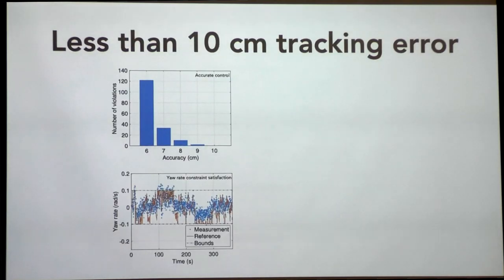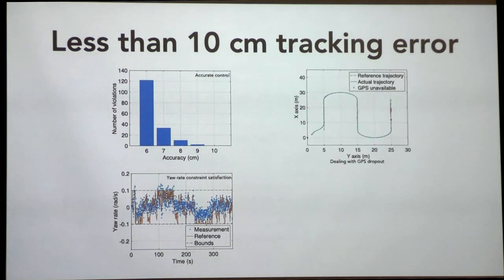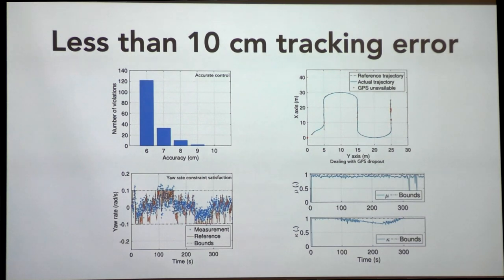With this mechanism, we were able to show that when we have good GPS access, tracking error is less than 10 centimeters — it never exceeds 10 centimeters, and is mostly less than 5 centimeters. We can adapt to different traction parameters, so even as you're going onto different terrains you can deal with it. We can also handle GPS dropouts.